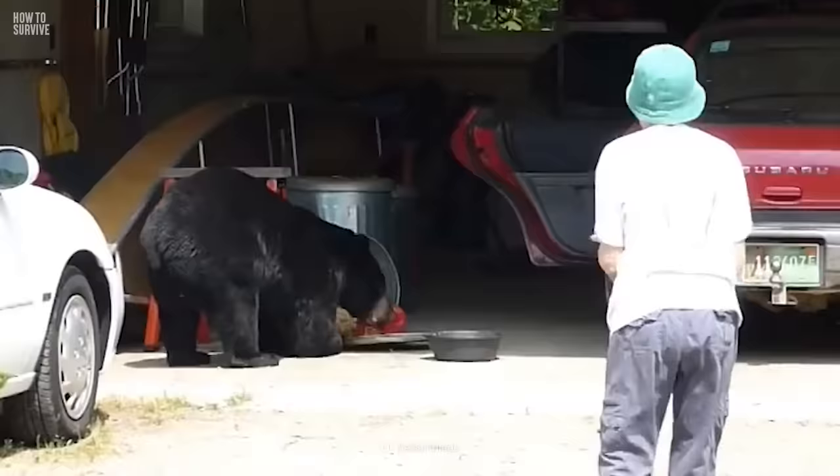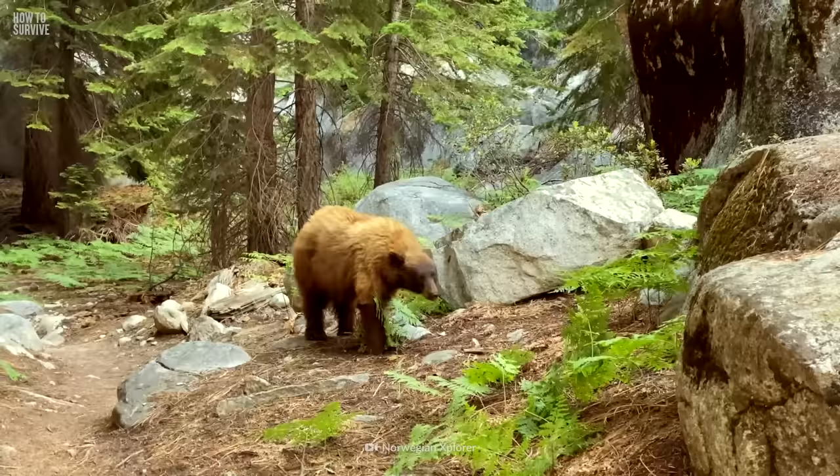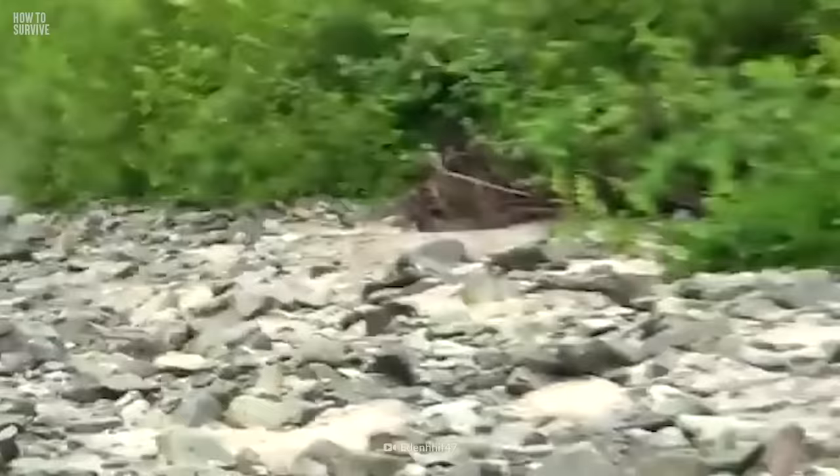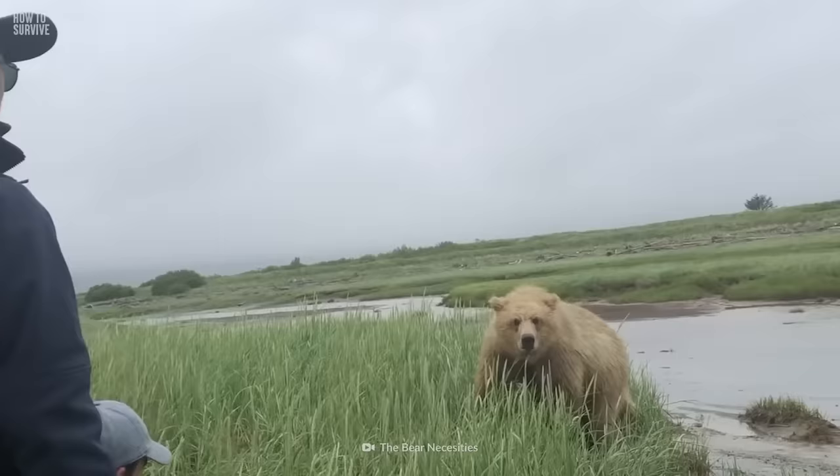If you see a bear do this, don't run. You might be looking at a bluff charge. The bear might run towards you, but at the last second veer off to the side. This is the bear sizing you up.